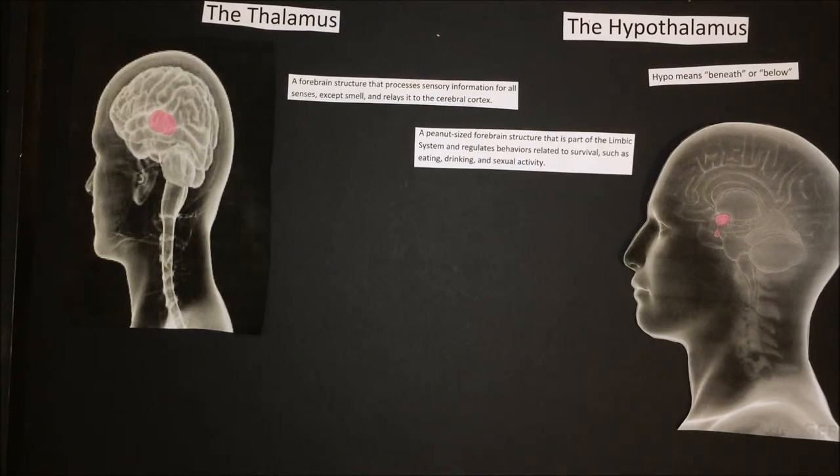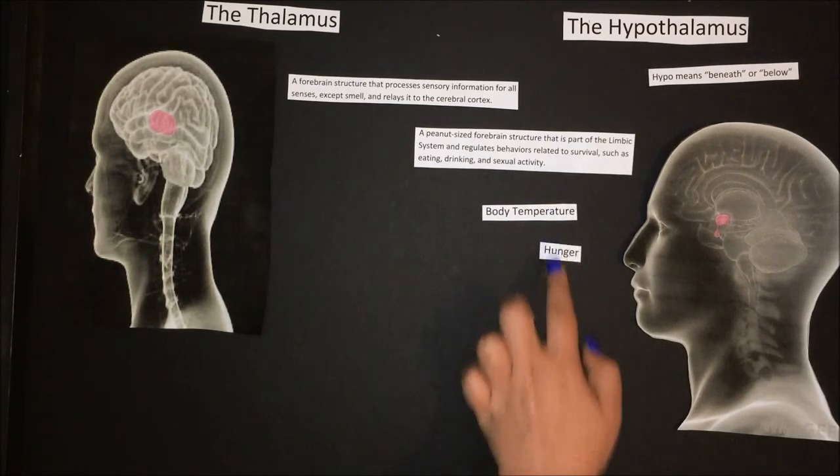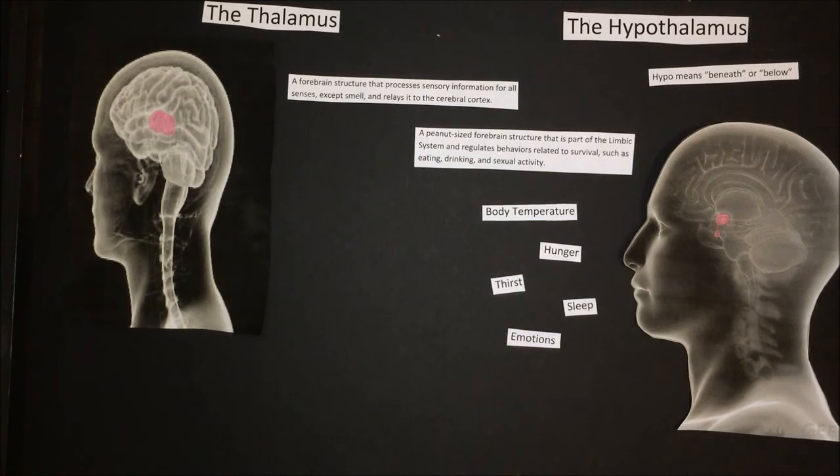The hypothalamus is a region of the forebrain that coordinates both the autonomic nervous system and the activity of the pituitary, controlling body temperature, thirst, hunger, and other homeostatic systems involved in sleep and emotions. One of the most important functions of the hypothalamus is to link the nervous system to the endocrine system via the pituitary gland.